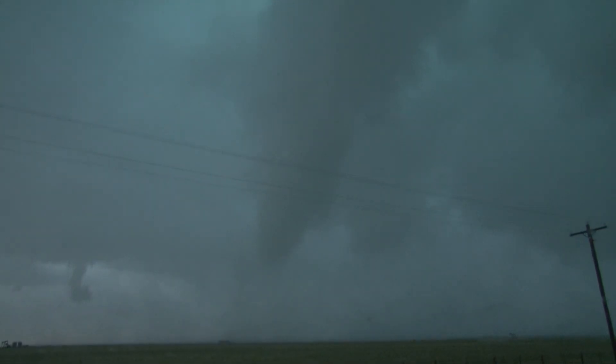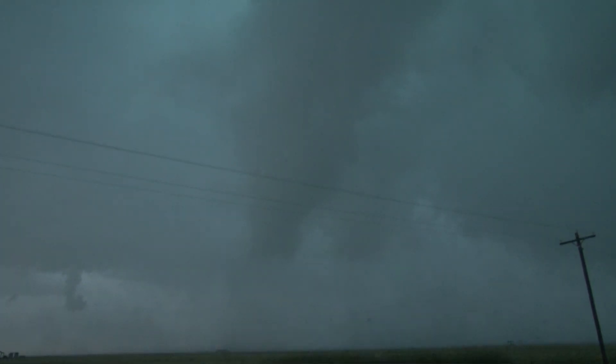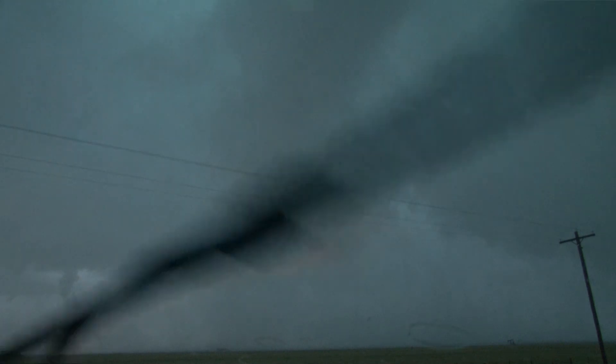Pretty close. It's moving pretty much at us — it's almost like it's rotating around to the northeast now. What's going on?